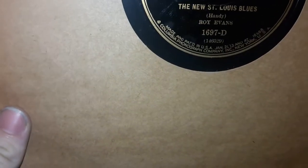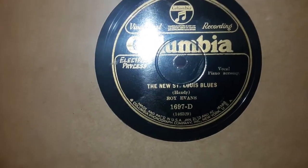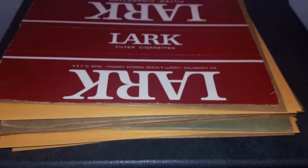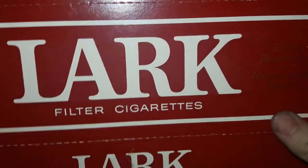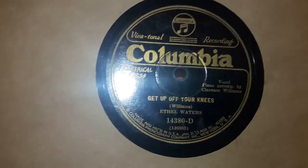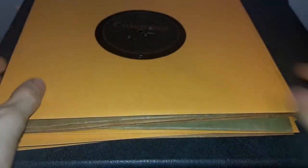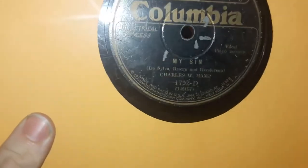Roy Evans — I believe he's country, or somewhere in that realm — decent to find his stuff. 'The New St. Louis Blues' and 'My Old Lady Blues.' Most of the stuff was separated up in dividers like this. This may have something to do with the reason why he died so young — well, died in the 70s. Ethel Waters: 'Get Off Your Knees,' 'Do What You Did Last Night.' 'My Sin' by Charles W. Hamill.